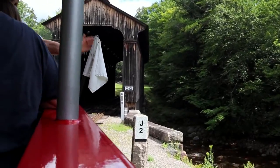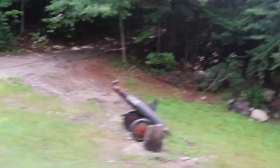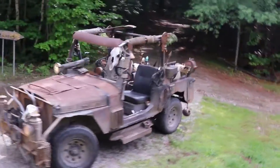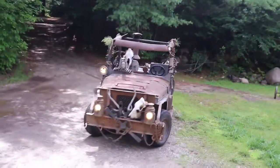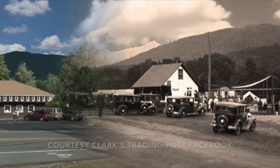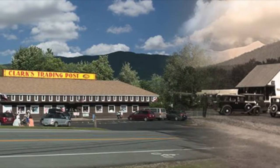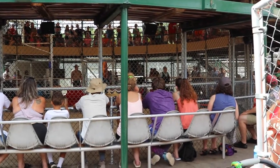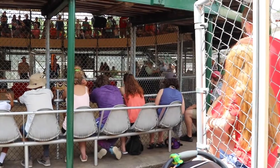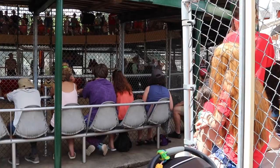Clark's Trading Post started as a roadside attraction right around the time of the Great Depression. The original gift shop offered a small selection of souvenirs, maple candy products, and drinks for tourists. The amusement park was called Ed Clark's Eskimo Sled Dog Ranch, where tourists could enjoy a guided tour of their ranch with purebred sled dogs as well as other cool artifacts from the area. It wasn't until 1931 that the Clarks purchased their first black bear as a way to attract even more guests to their roadside park.